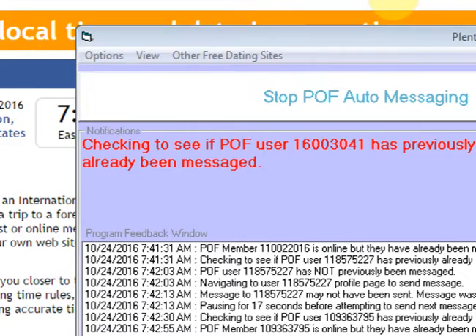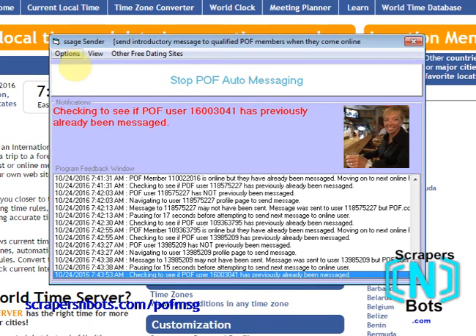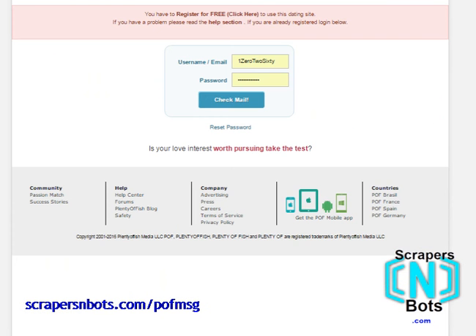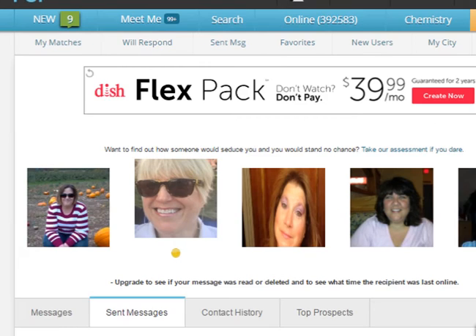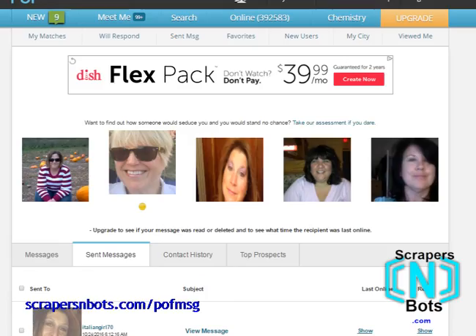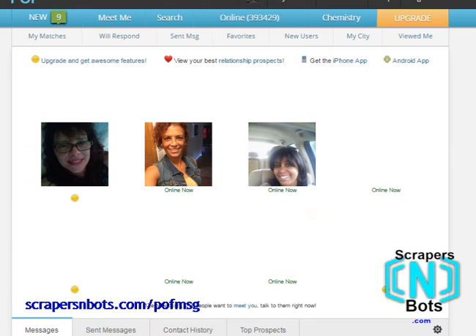Okay, it is now 7:44 a.m., so the program has been running for a couple of hours. Let's take a look at my Plenty of Fish account. I now have nine emails from women. This is after the program has been running for about two and a half hours, sending out messages to women as soon as they come online on Plenty of Fish — or it could send them to men, whatever your advanced search preferences are.